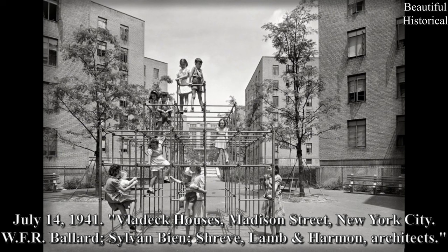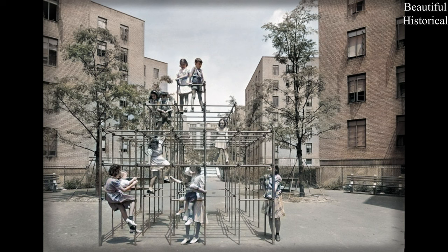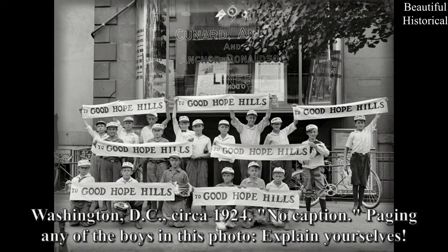July 14, 1941. Vladeck Houses, Madison Street, New York City. WFR Ballard, Sylvan Bien, Shreve, Lam & Harman, Architects. Washington, D.C., circa 1924 — no caption. Paging any of the boys in this photo — explain yourselves.